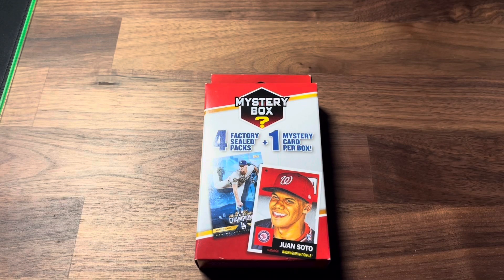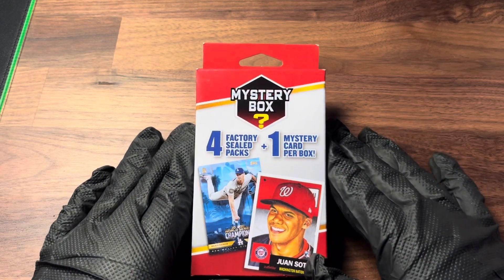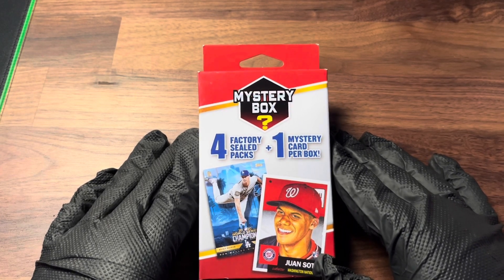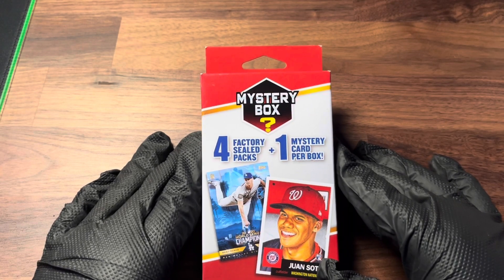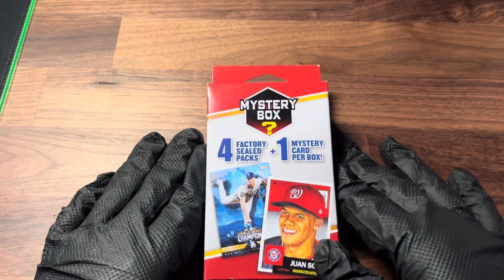What's going on guys, it's your boy Jesse D123 back with another video. Today we're back with another Walgreens mystery box pack opening slash unboxing. If you guys are new around here, welcome to the channel — we make MLB The Show content and we also open baseball cards. Don't forget to drop a like and hit that subscribe button especially if you're new.